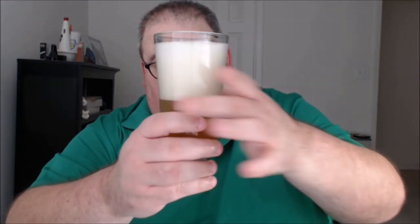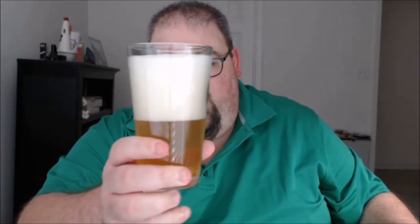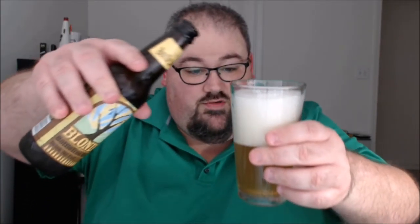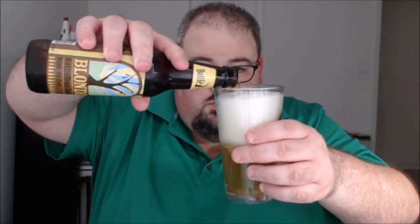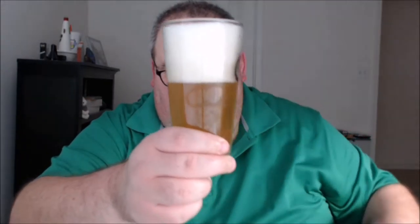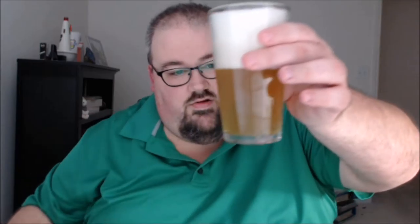A whole lot of carbonation certainly to start — you can see it's taking up about half the glass there, and I still have several ounces to pour, probably close to half the beer to pour in fact. Tons of bubbles shooting up through what little beer there is in the glass. It's a nice pale, kind of yellow pale lager color — hold it up to the light and we're getting into...